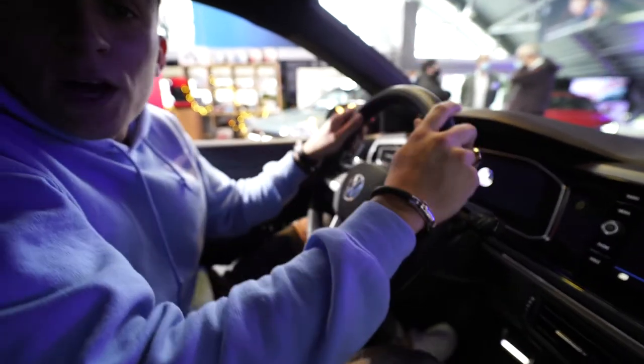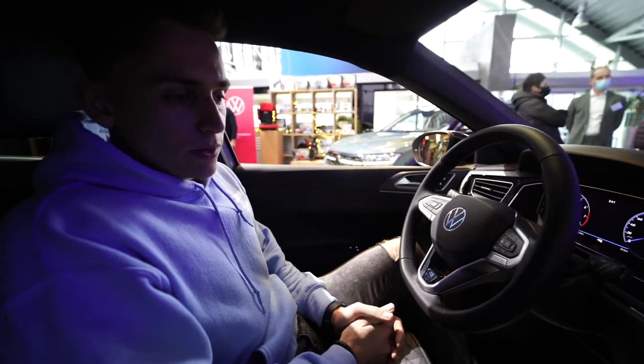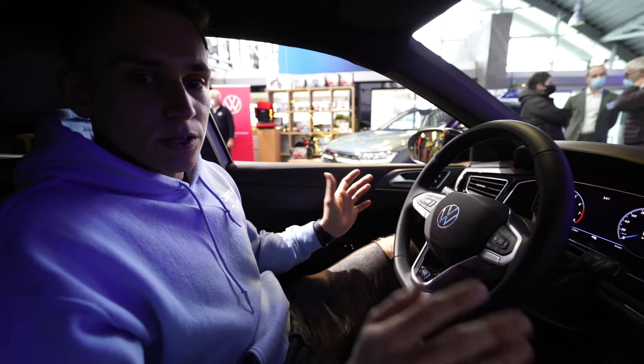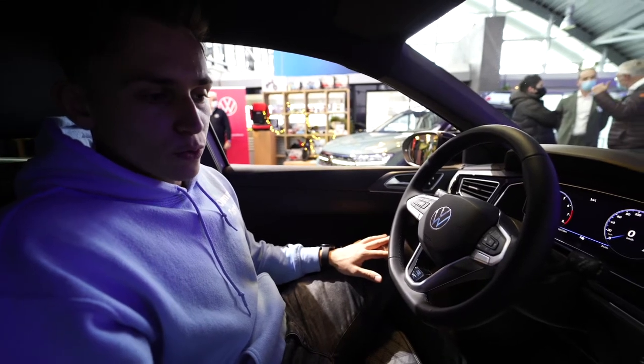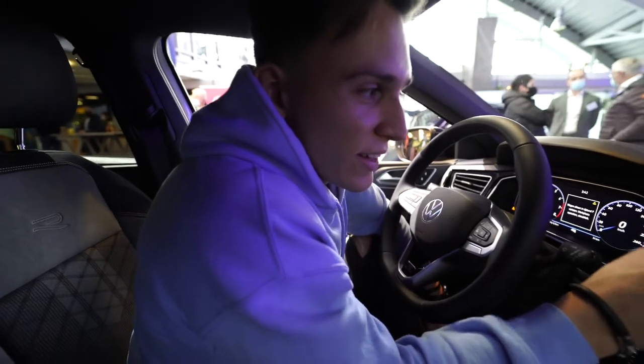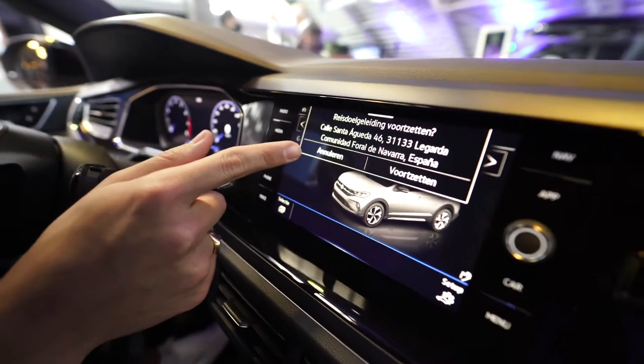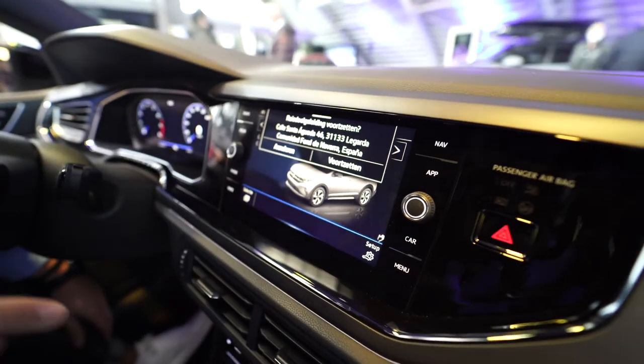Now at the interior of the Volkswagen Taigo, and the first impression is that it actually does look similar to a Volkswagen Polo. There is a Spanish location showing on the navigation, so I think this car is from Spain.